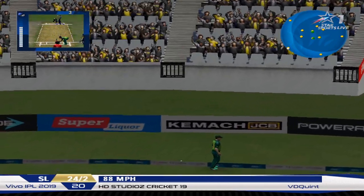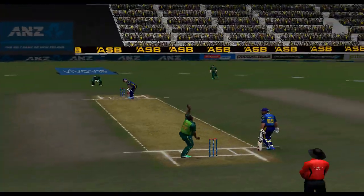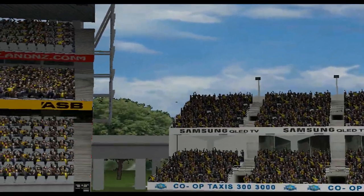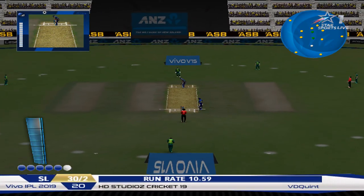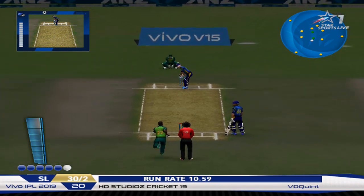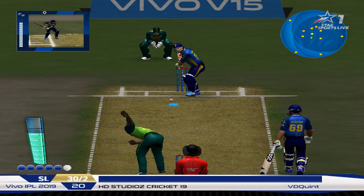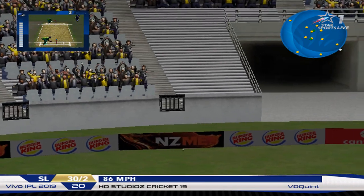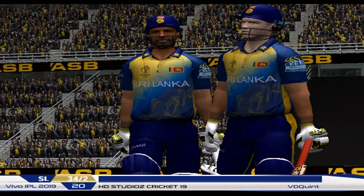He does score a lot of runs through the covers, so that's an excellent placement. Nagamutu bowls the final ball of his spell. Everything was in the right place there and it raced away to the boundary.